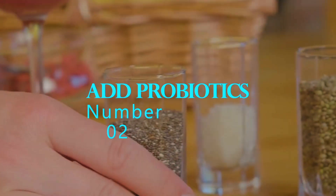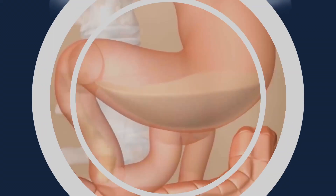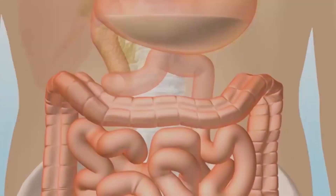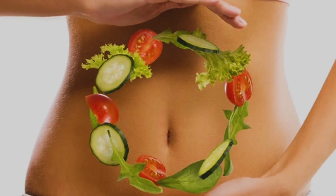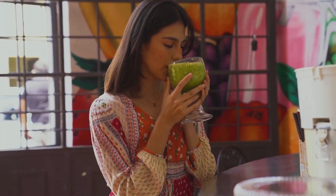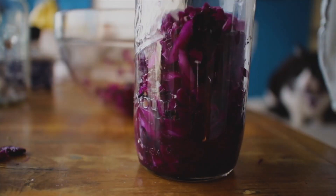Number 2: Add probiotics. Adding probiotics to your fresh juice can help improve digestion and boost immunity. Probiotics are live bacteria and yeasts that are beneficial to your digestive system. Adding probiotics to your juice can help balance the bacteria in your gut, which can help improve digestion, boost immunity, and even improve your mood. You can add probiotics by using a probiotic supplement or by using fermented vegetables like sauerkraut or kimchi in your juice.